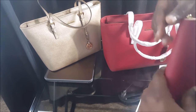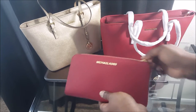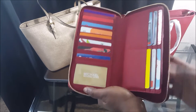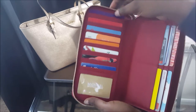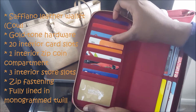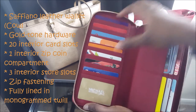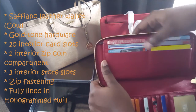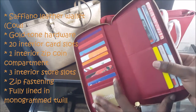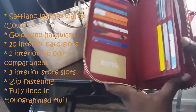I put my passport in here and it fits, so let me show you what it looks like inside. It has twenty card slots, including this window for your ID.